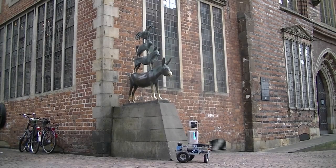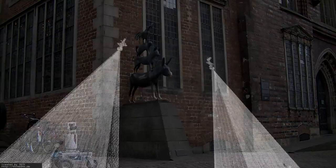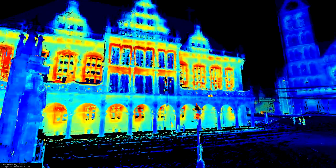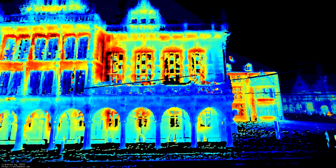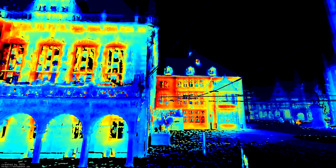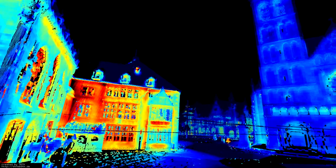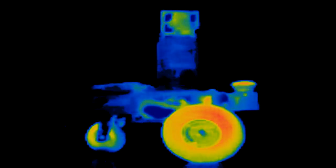One of the scan positions turns out to be right next to a well-known landmark of Bremen. The statue with a donkey, a dog, a cat, and a rooster depicts the town musicians of Bremen from a well-known fairy tale. If we register a thermal camera with the point cloud, we can even obtain a detailed three-dimensional energy map. This allows us to pinpoint energy leaks and improve residential energy awareness. Cool, IRMA.